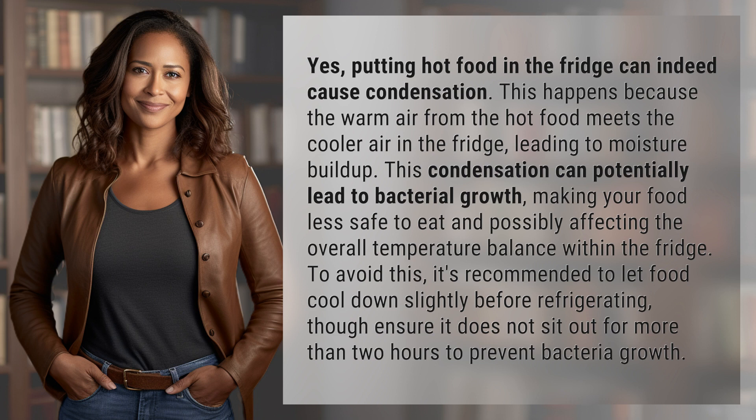To avoid this, it's recommended to let food cool down slightly before refrigerating, though ensure it does not sit out for more than two hours to prevent bacteria growth.